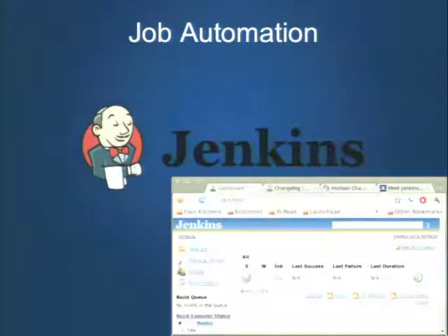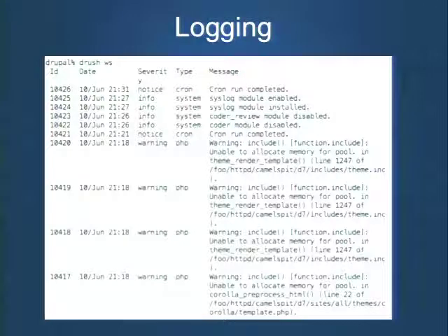Job automation: Jenkins is the de facto standard for continuous integration or automating jobs like deploying to development, staging, or production. All Jenkins does is run command line scripts — bash or batch scripts you've written. The message is that we should try to move towards scripting or codifying all system administration and deployment activities. If we can capture that in a script and commit it to Git or Subversion, we have a repeatable deployment process.